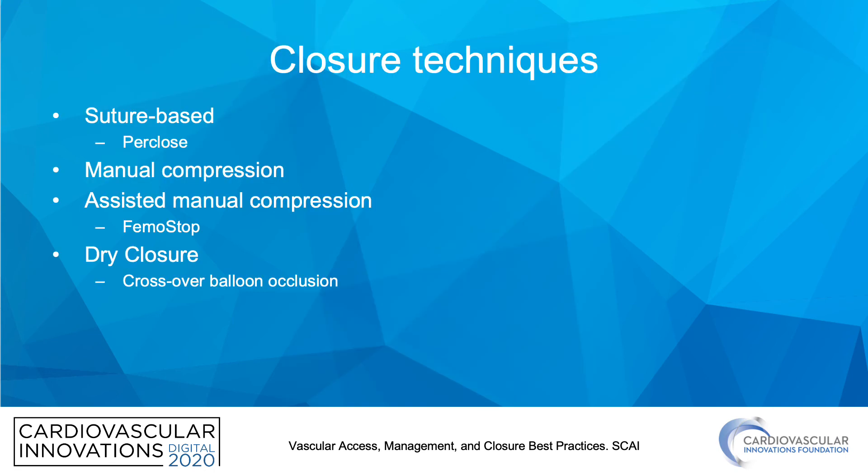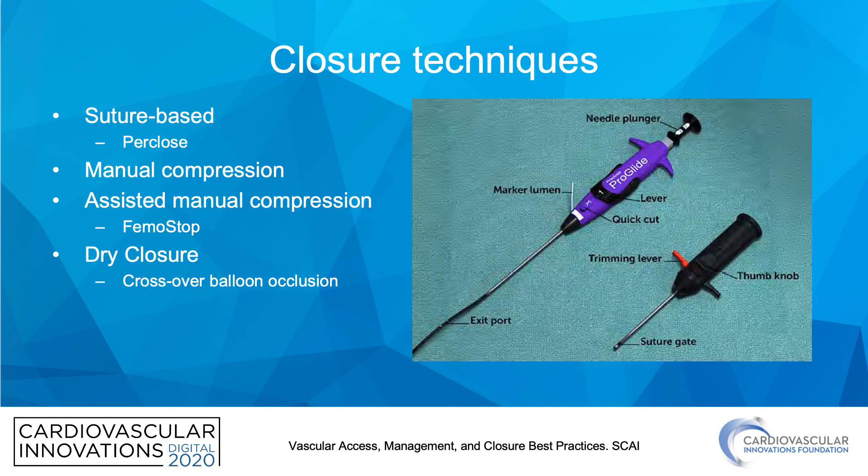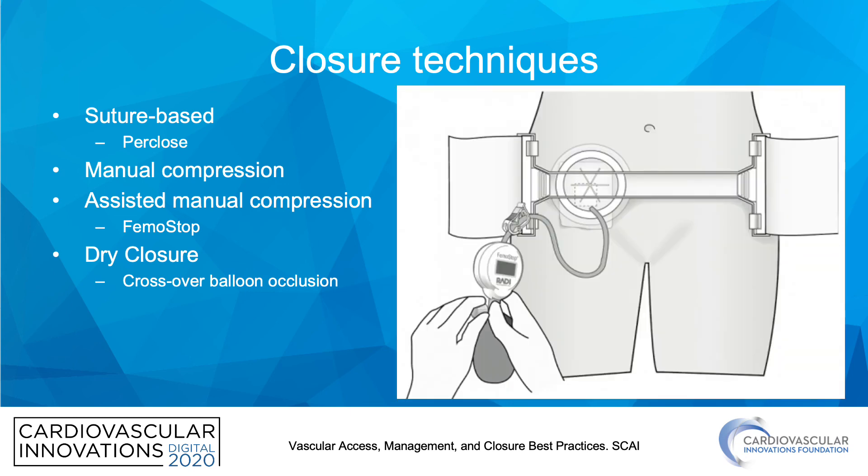In terms of closure techniques, there is the suture-based Perclose system which we just demonstrated. There is also manual compression — remember, the rule is 3 minutes per French, so for an 8 French sheath that is at least 24 minutes. There are also assisted manual compression devices such as the FEMSTOP; it's important to make sure your staff know how to use the device. And there is also the figure-of-eight dry suture technique.